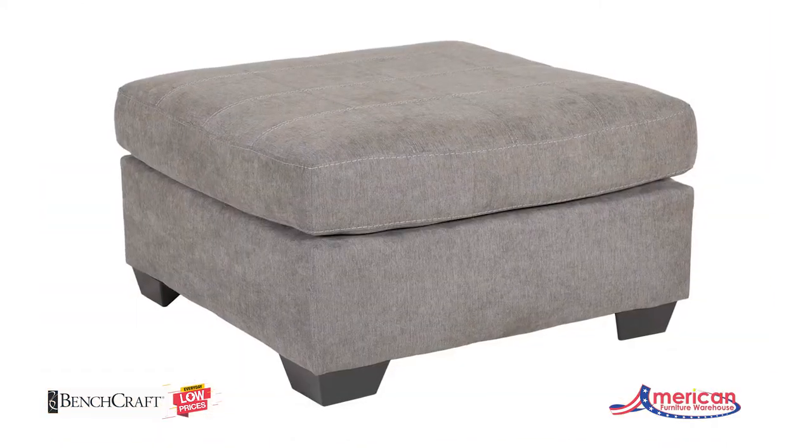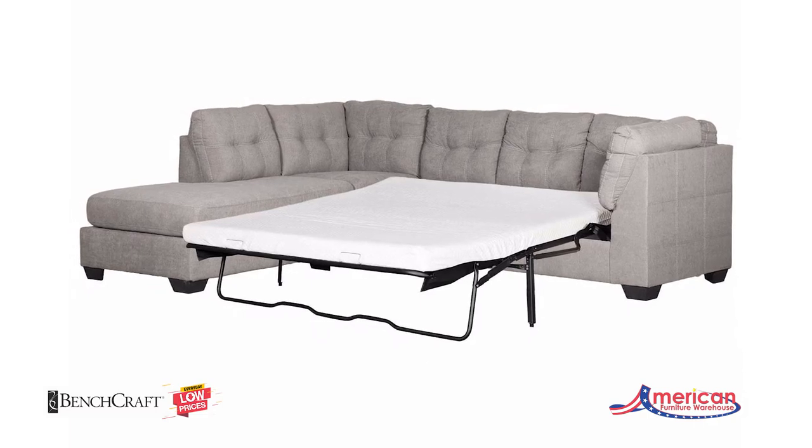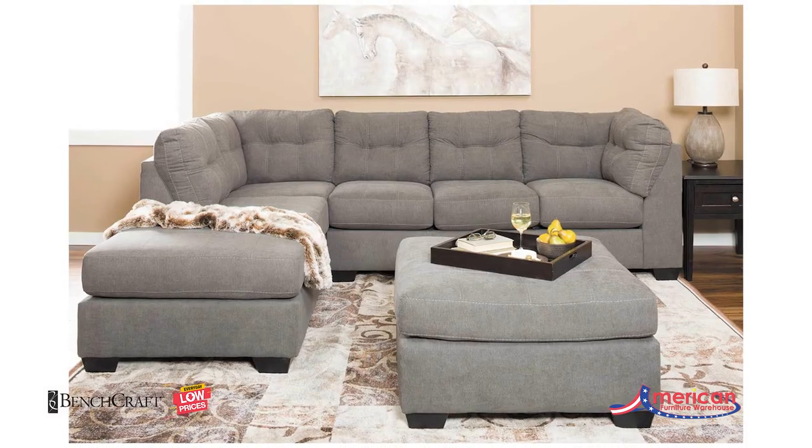The soft charcoal upholstery works with the tufting on the back and the designer stitching details to ensure the sectional is as stylish as it is comfortable.